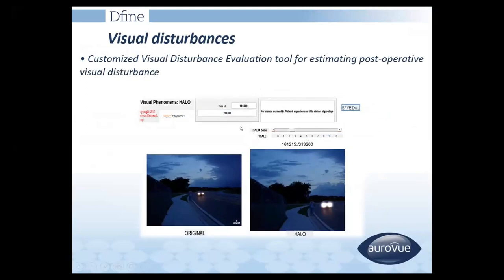We have a tool to measure halos, which is provided with this multifocal IOL. By sliding it, you can ask the patient about their experience of halos at night and determine the grade of visual disturbance. This tool helps in estimating postoperative visual disturbance and is also available online.